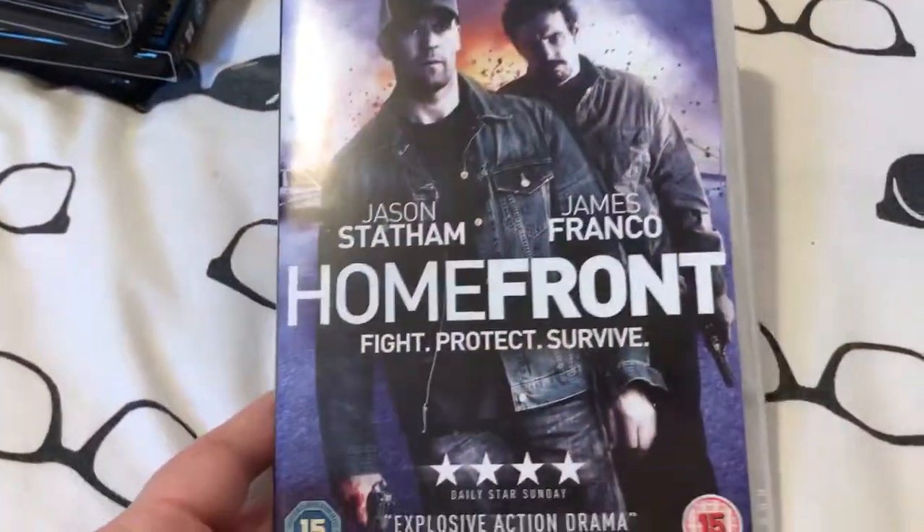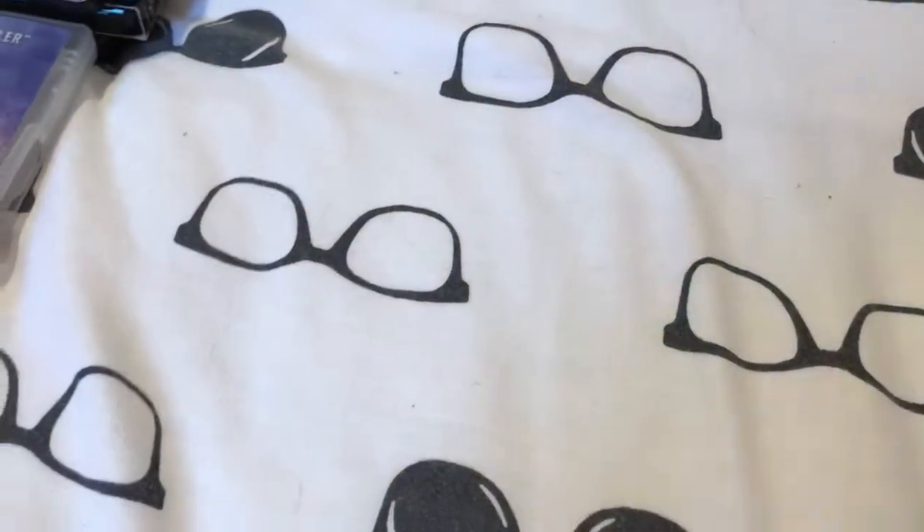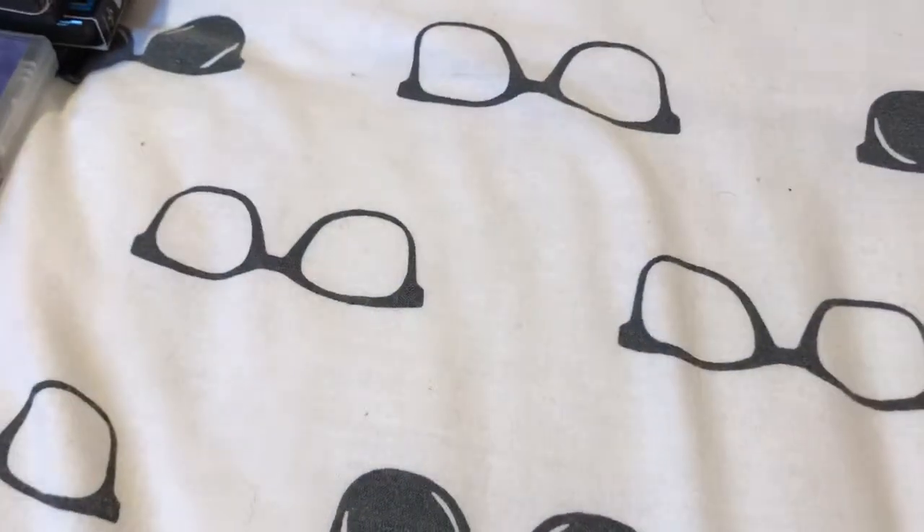First up, I've got Homefront on DVD. I have seen this and I did enjoy it. I picked it up on DVD because I couldn't find it on Blu-ray at the minute, so I thought I'd just pick it up.